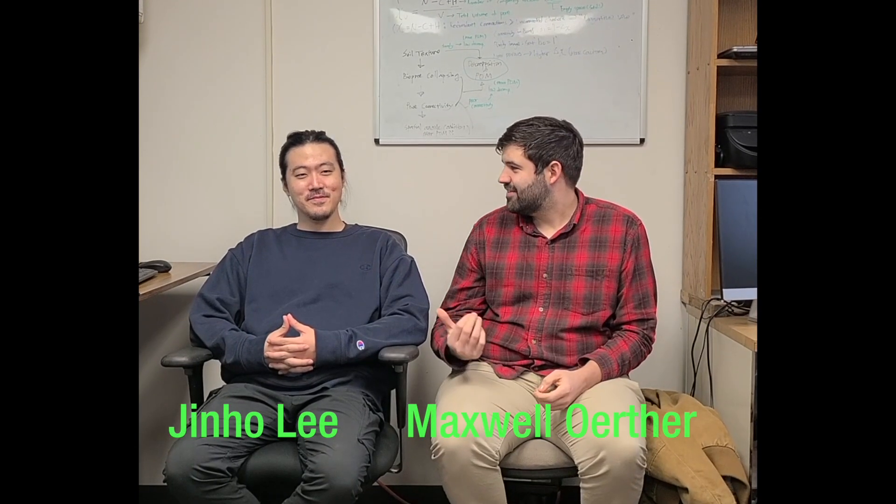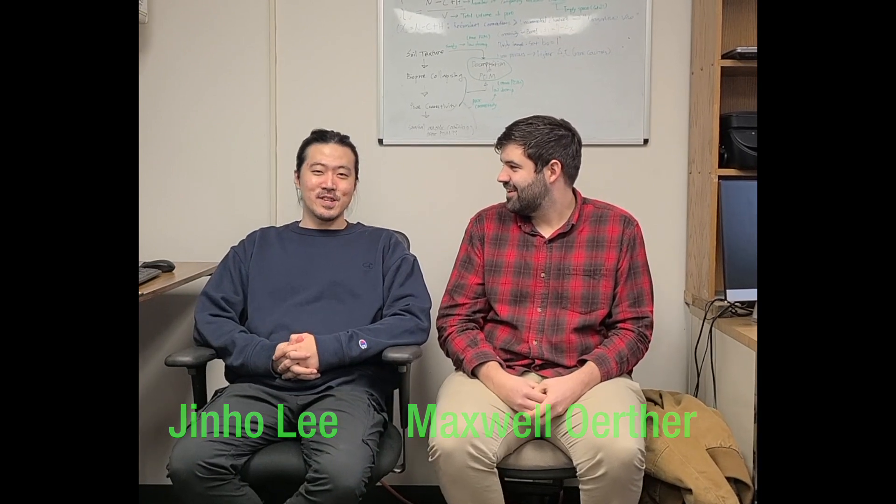Hi, I'm Maxwell Orthor, and my name is Chinzo Lee. We are part of the crew that worked on our exhibit at 1.5 degrees Celsius: Biofuel Lights the Future.